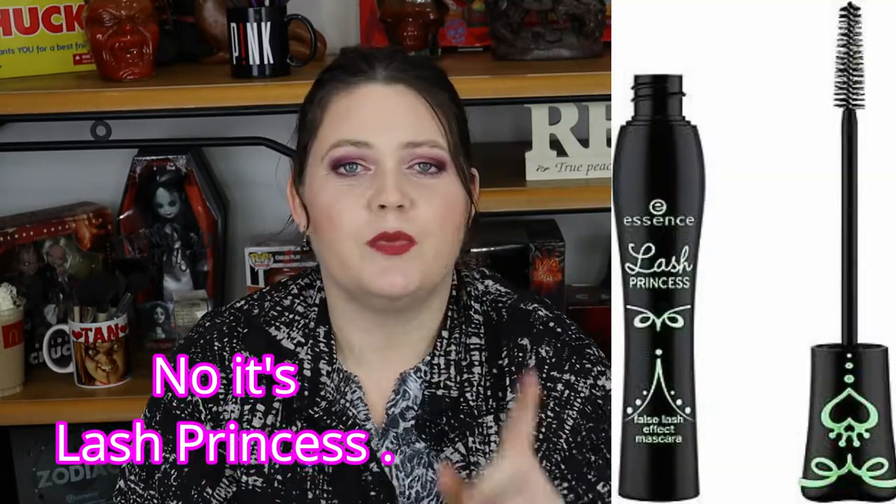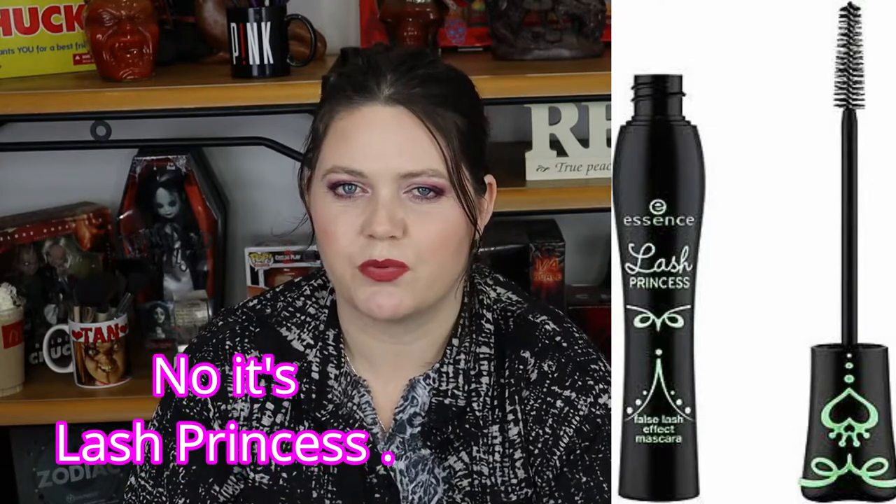Next up, the Essence Mascara. YouTube bangs on about Essence — we can get it all the time in Australia and it's a pretty cheap brand, somewhere along the level of CoverGirl and Wet n Wild. I bought the mascaras too but never thought they were anything super spectacular. However, it's because I was getting the wrong one. There is a Lash Princess — I'll put a picture on the screen — and if you do two coats of it, it's pretty darn good.